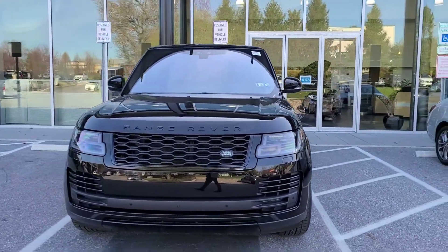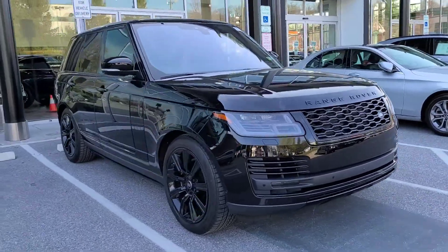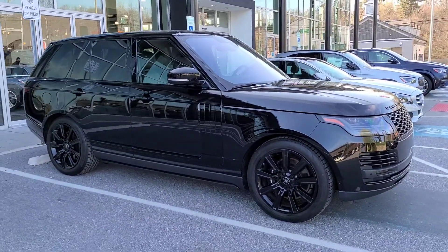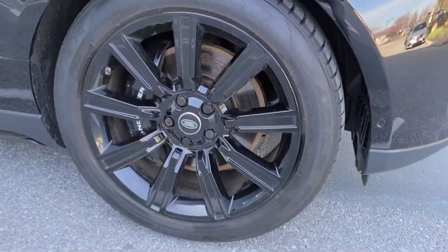Here's a video of our 2019 Range Rover 3.0 V6 Supercharged HSE, finished in Narvik black with the ebony package.